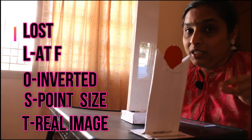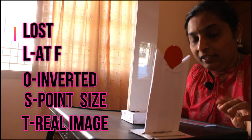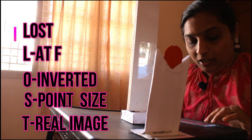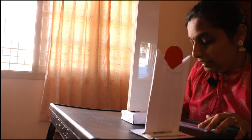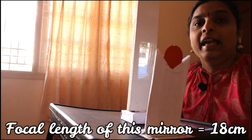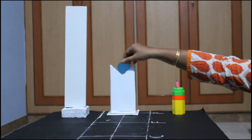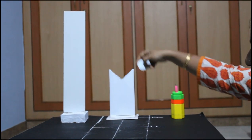As I told you, when the object is at infinity the image is formed at focus - using this technique we normally find the focal length of a given mirror. Let me measure: the distance between this mirror and the screen is actually 18 centimeters. So the focal length of this mirror is 18 centimeters. Now using that focal length I have already marked three positions.